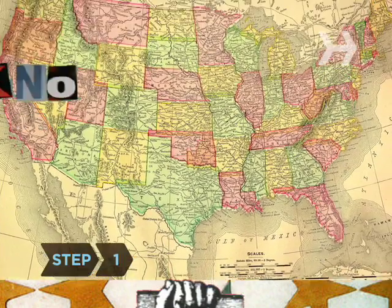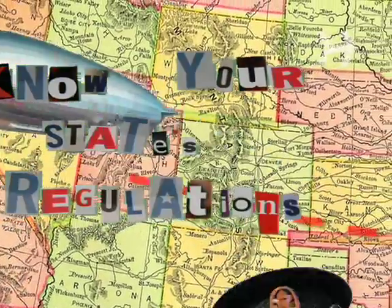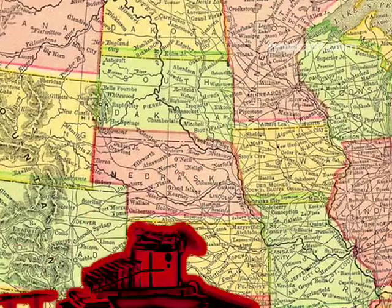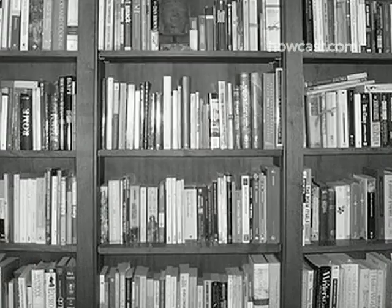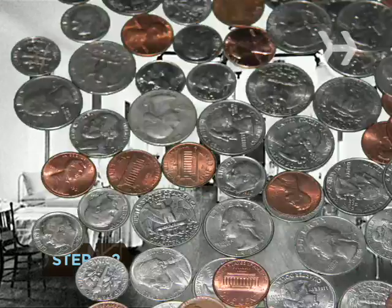Step 1. There are no federal laws that govern living wills, so you need to know your state's requirements. Do an internet search for living will, your state, and requirements. There is also a privately held nationwide registry, which you can access at www.uslivingwillregistry.com. Be careful — there are websites that charge for the same information that you can obtain for free.